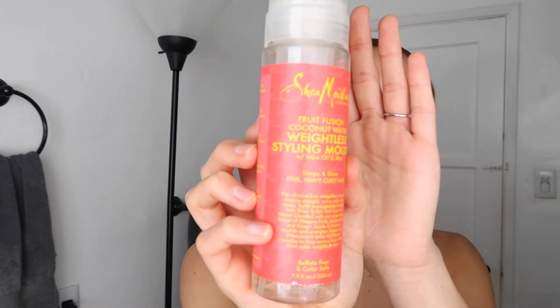Next I'm going to go into mousse. As you can tell, I've almost used the whole thing — it's a little dusty. I haven't used it in a while, but it's the Shea Moisture Fruit Fusion Coconut Water Weightless Styling Mousse with imping oil and aloe. It's to shape and shine for fine, wavy, curly hair, which is exactly what I have. This works really well either on its own or in combination with a couple other products, and I do like this a lot.